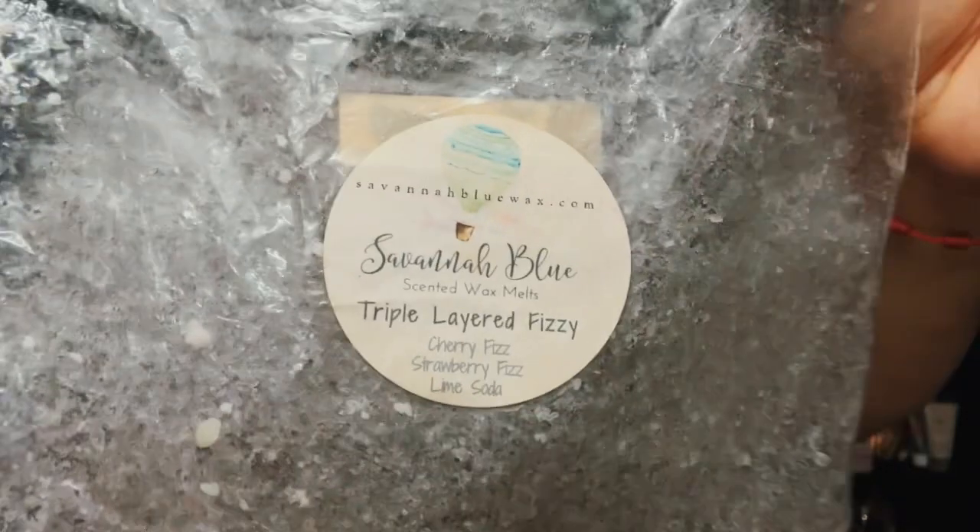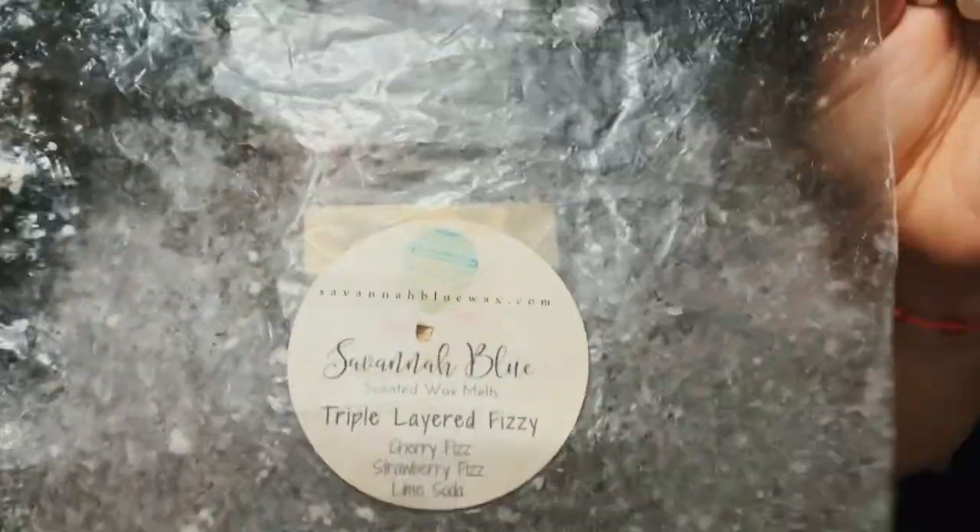Another Savannah Blue — this is Triple Layered Fizzy: cherry fizz, strawberry fizz, and lime soda. Nice bright fruity blend. This took me a minute to get through but I finally finished it up. If you like that fizzy soda type of scent you would love this.